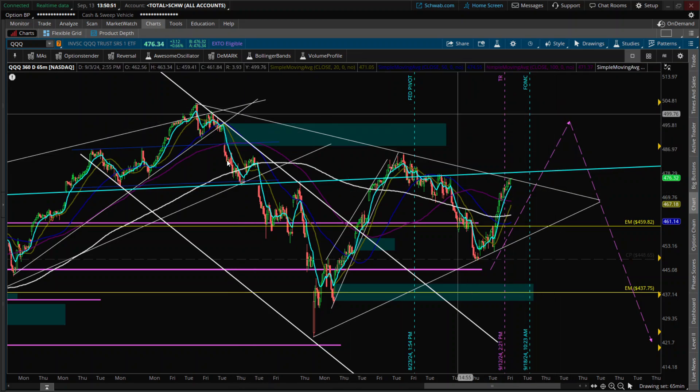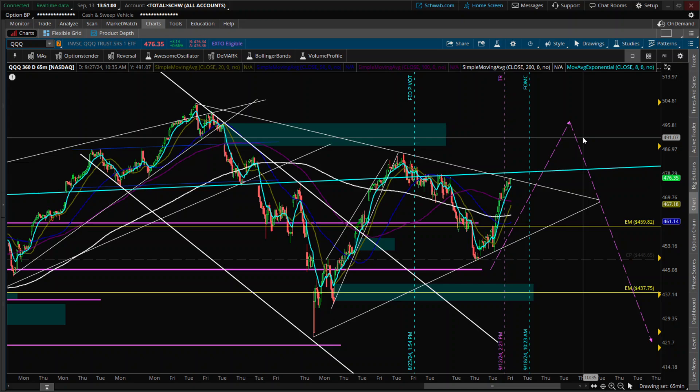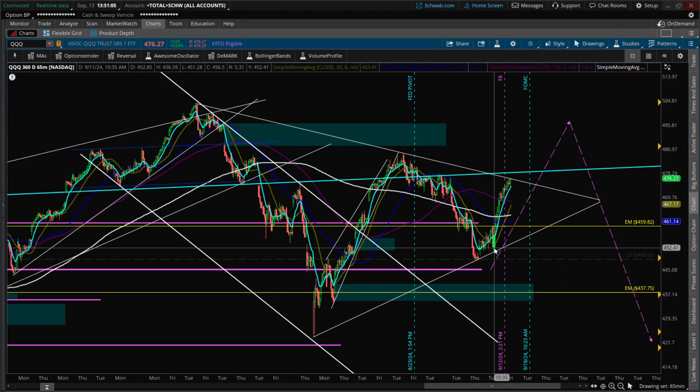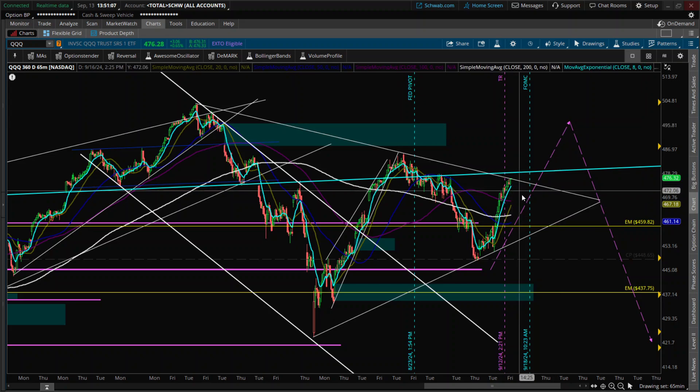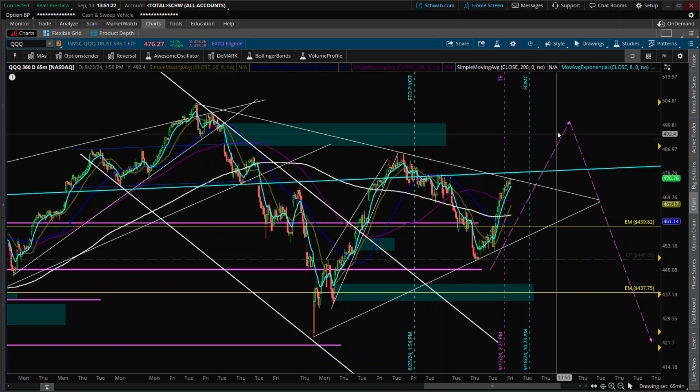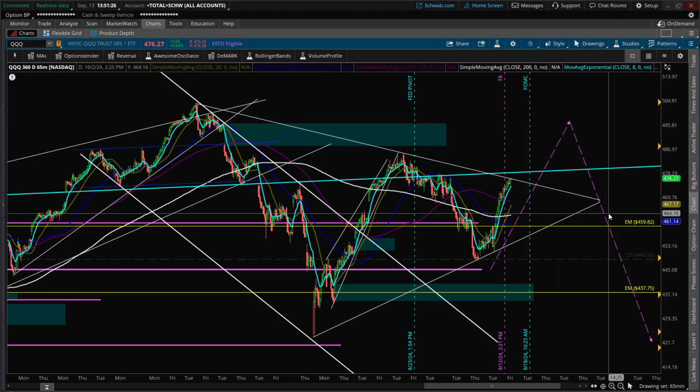If we start breaking these highs, then I think that will be the case that this triangle is playing out as a wave four and we have a wave five above. Right now this is an impulse wave to me, and I think we're getting an A, B, C. I think we will probably reject into FOMC for a couple days — we're a little overbought. I think this is more likely to be an ending diagonal, and it's not going to go as sharp to the upside as we think.